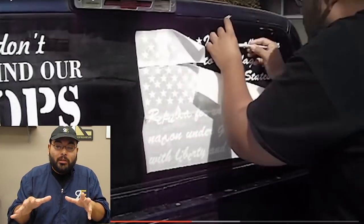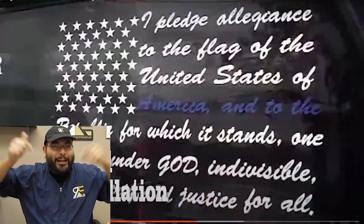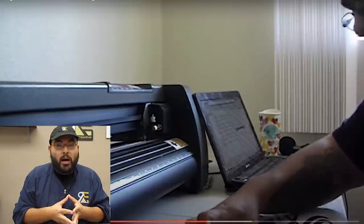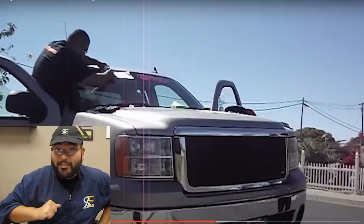People were willing to pay because decals last years if you use great material — I use Oracle 651, link in the description below. People who wanted a decal on their car want it done right, so they're gonna hire somebody to do it. Instead of making $20 for just a decal, I was making $30 because I upsold installation. I hit the $500 sales challenge.